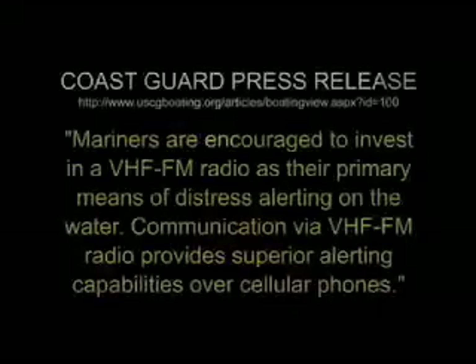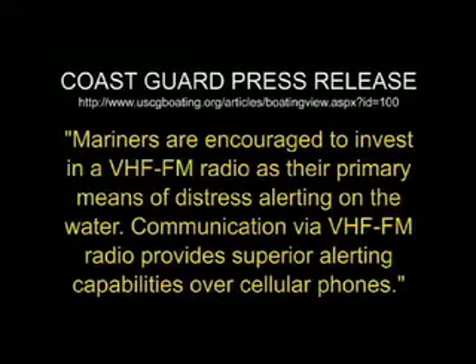Except in a few Alaskan waters where cell phones are still approved for use, the U.S. Coast Guard has specifically asked the boating public not to use their Star CG features available on some cell phones. Here's a direct quote from the October 2006 U.S. Coast Guard press release: 'Mariners are encouraged to invest in a VHF FM radio as their primary means of distress alerting on the water. Communication via VHF FM radio provides superior alerting capabilities over cell phones.'